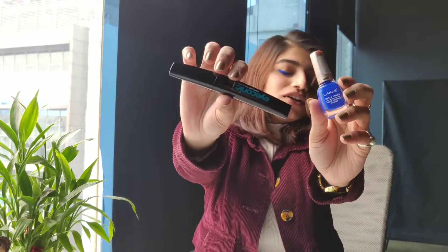Hello everyone! I'm a big fan of eye makeup and I love experimenting. I don't really want to put on a lot of eyeshadows and all. So I came across these two products, and they have really changed my eye makeup game.